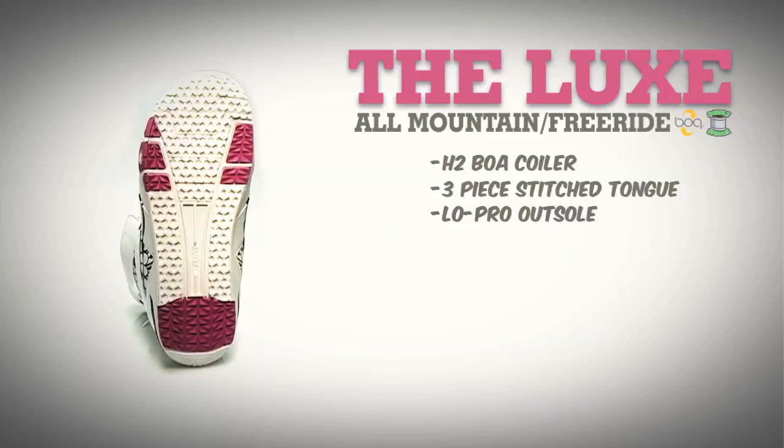The Luxe is built on our updated Low Pro outsole with a rubber heel cup built with low profile rubber to reduce weight. The Luxe also has an internal Flo Kush EVA midsole that offers great pressure distribution on extra hard landings.